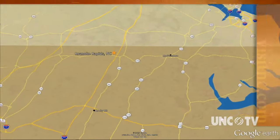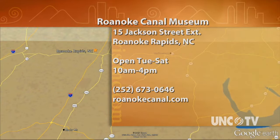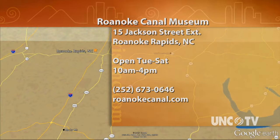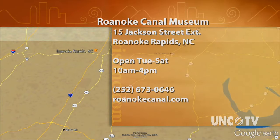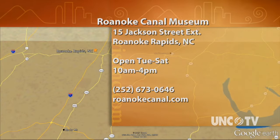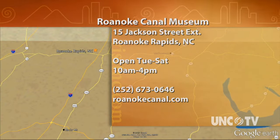The Roanoke Canal Museum is located at 15 Jackson Street Extension in Roanoke Rapids, and the canal trail can be accessed there as well. The museum is open Tuesday through Saturday from 10 to 4. For more information, call 252-673-0646 or go to roanokecanalmuseum.com.